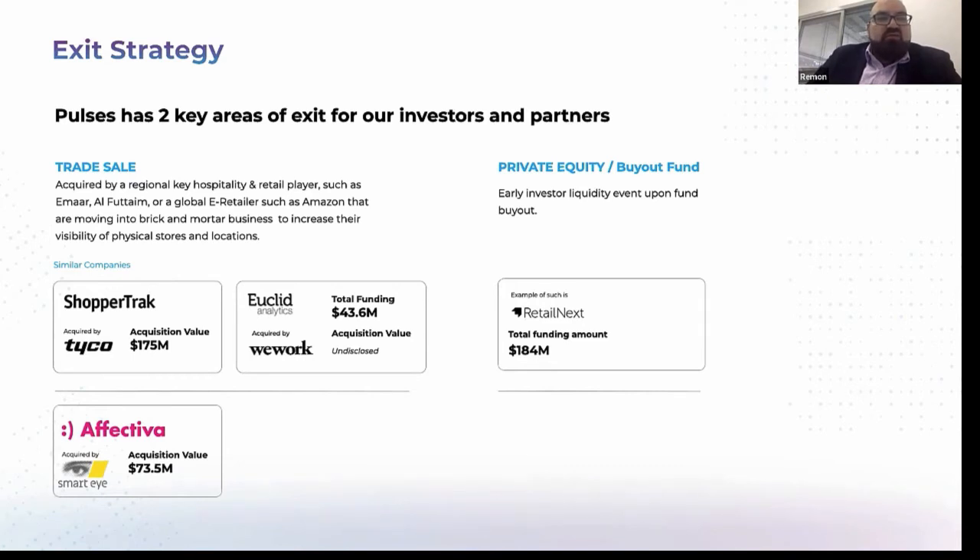Last but not least, Affectiva was acquired at the end of May for $73 million in the US as well. Thank you so much.